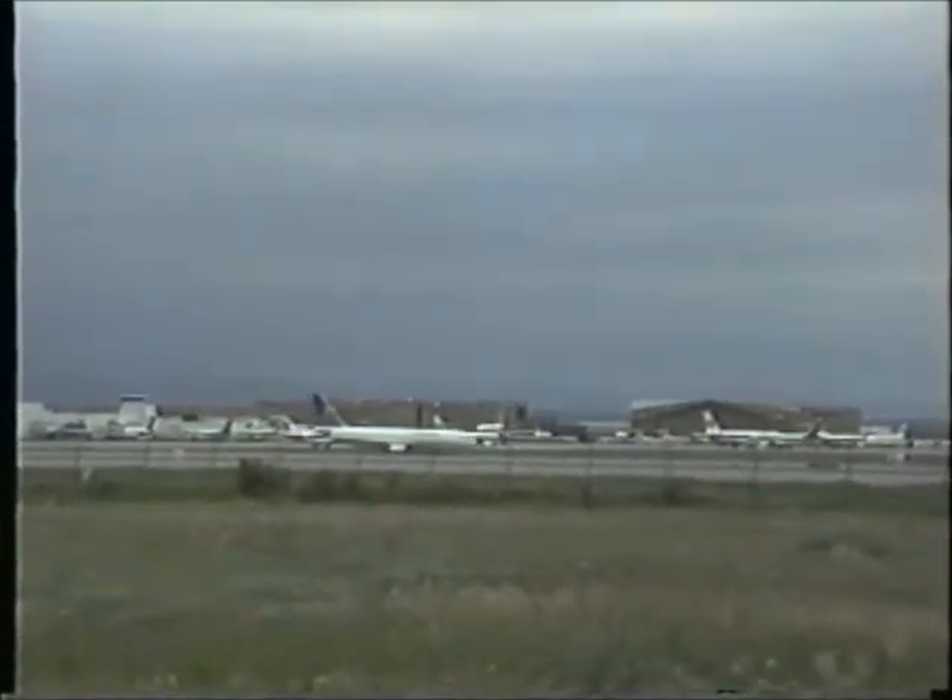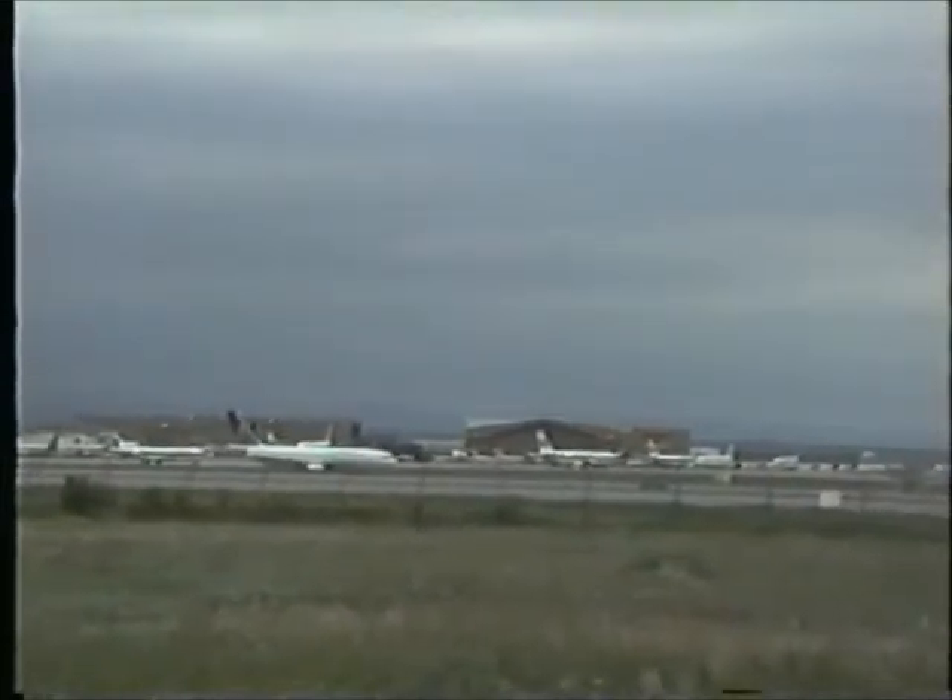United 178, you can plan 35 right for departure, United 178. I'm going to get you up there as soon as I can and you will be number one up Zulu.